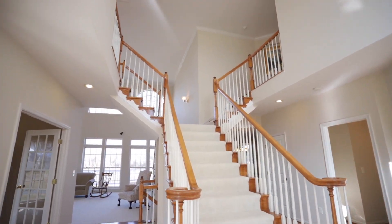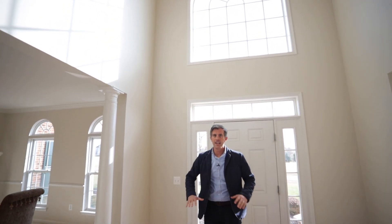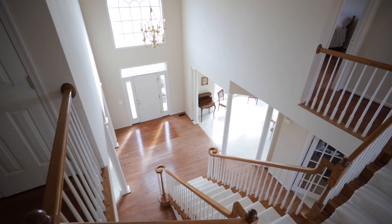Hey guys, welcome home. What I love about this home is all the natural light. There are windows everywhere. You come into this two-story foyer with a huge window, and it's just bright, gleaming hardwood floors. It's awesome. You've got this beautiful palatial staircase as you first come in.